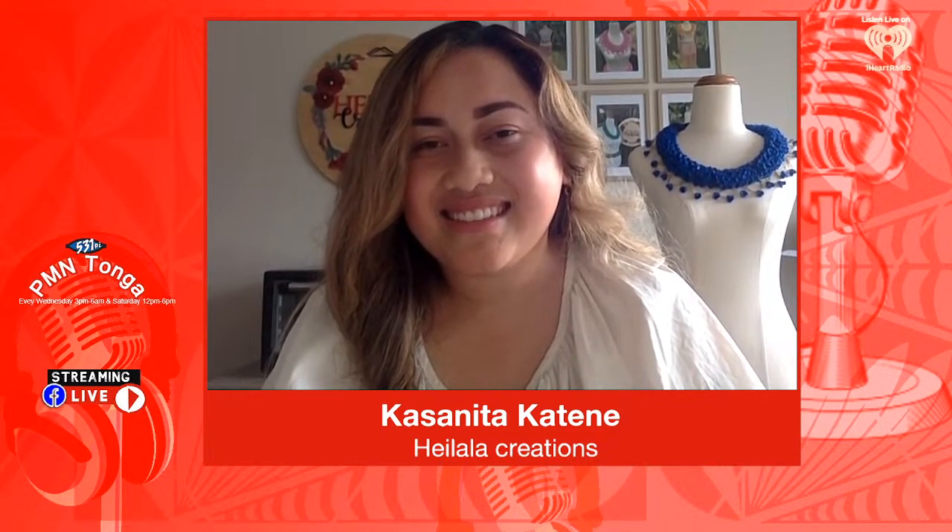So I make all of my heilala flowers by hand out of ducat polymer clay, and I hand stitch them onto a stiffened felt. I actually sell DIY heilala kits for everyone who wants to know how to sew heilala kahoas at the comfort of their own home. For those who are watching on our Facebook, there's a blue one behind on a mannequin. The heilala colour is red in Tonga — little, tiny, beautiful flowers.